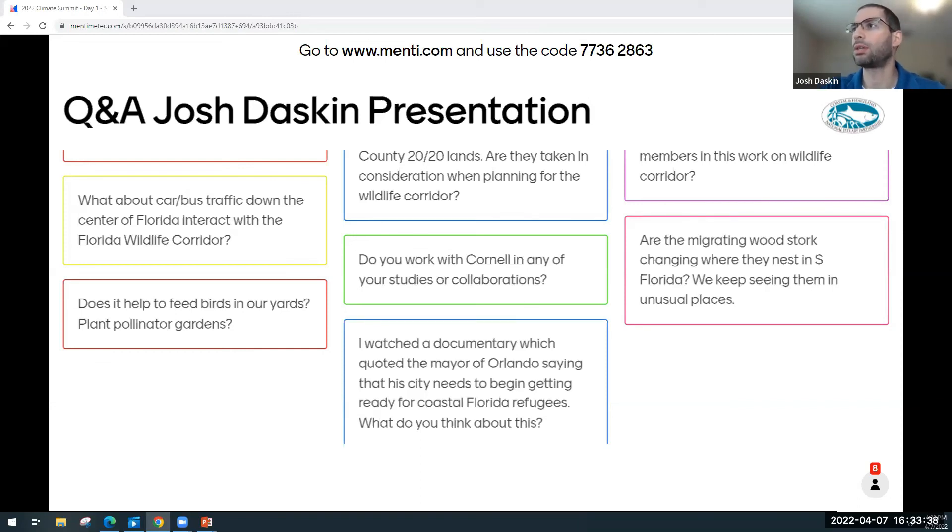Question: Do you work with Cornell in any of your studies or collaborations? Cornell has a very long-term collaboration with Archbold. The director of their Cornell Laboratory of Ornithology is deeply engaged with the Florida scrub jay work and is actually a former director of Archbold. So yes, we know them quite well. Question: Are the migrating wood stork changing where they nest in South Florida? I'm not a wood stork expert — you may have to check with somebody else, possibly Kara, who is our bird person for the day.